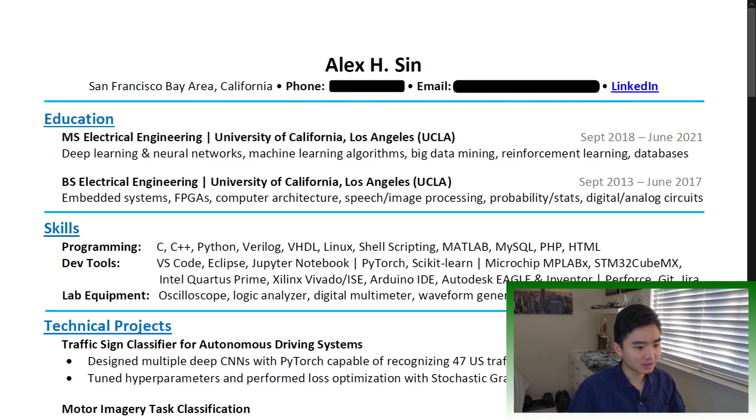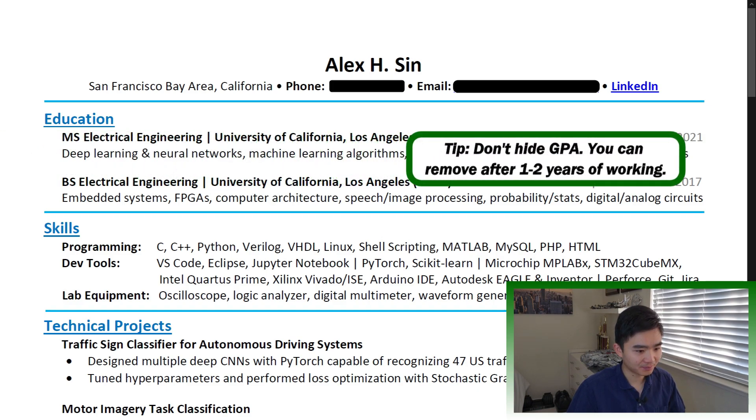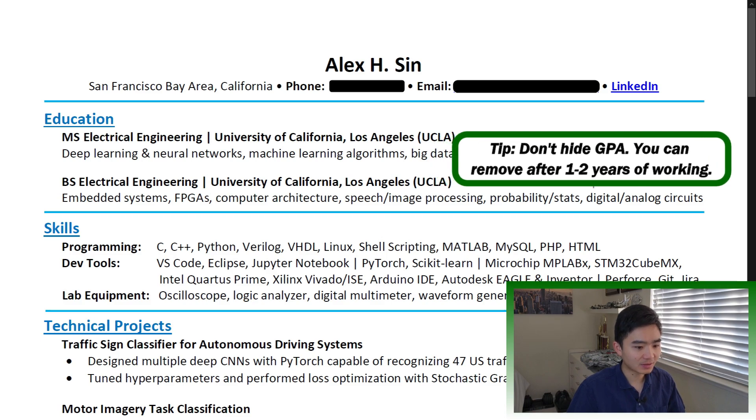Education: you must include your degree and school. If you are in college, your GPA and expected graduation date are also required. Relevant coursework is highly recommended. The degree is a minimum requirement for certain jobs, but the coursework is what's going to draw attention, and you may be asked questions about what you learned in those courses. Don't hide your GPA — you need to be honest here. You can remove it after one to two years of working.